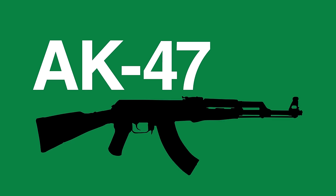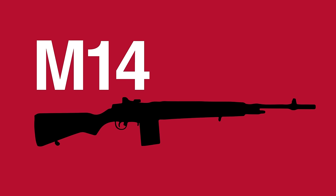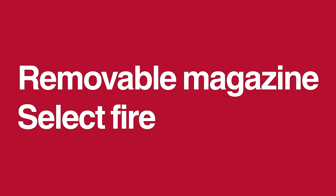After the war, self-loading rifles would become commonplace, with weapons like the AK-47, G3 and FAL replacing earlier bolt-action designs. The M1 Garand would be replaced by the M14 rifle, with the M14's removable 20-round magazine and select fire ability making it more suitable for the second half of the 20th century.